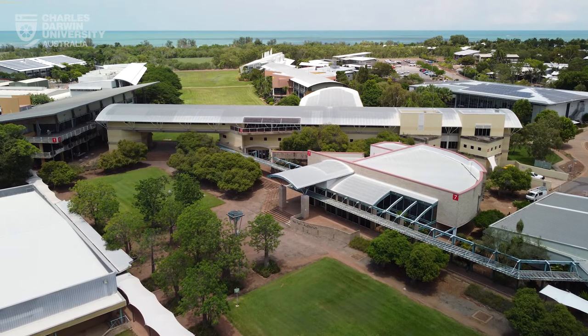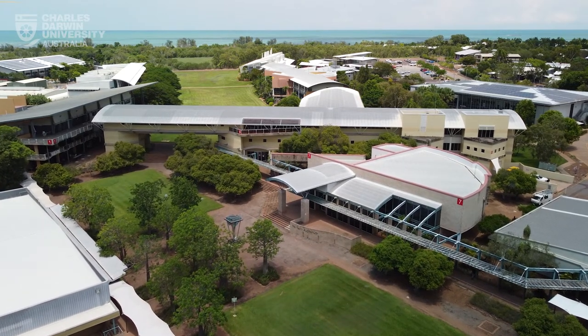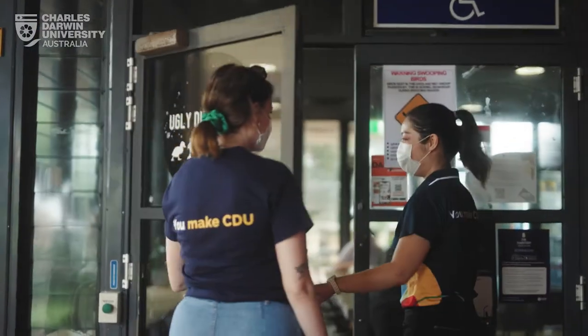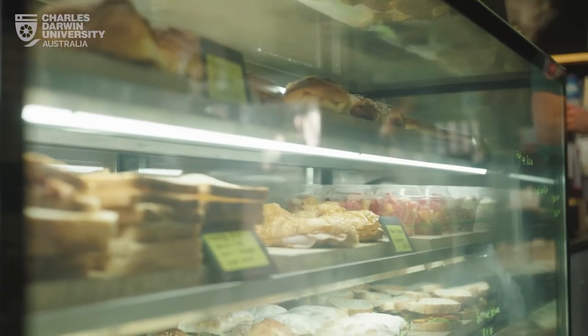Our Red Precinct is home to the Moundan Auditorium, IT Services, VET, Menzies, and of course our delicious cafe the Ugly Duckling — and don't forget our basketball court too.